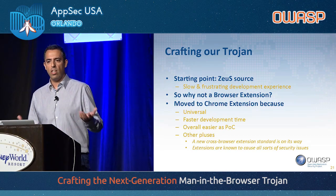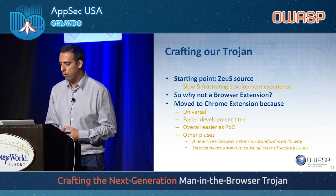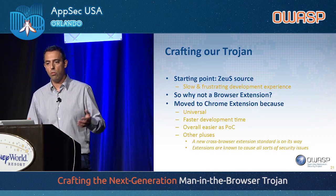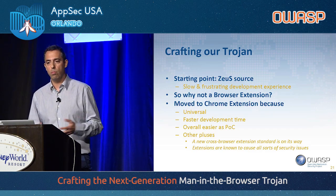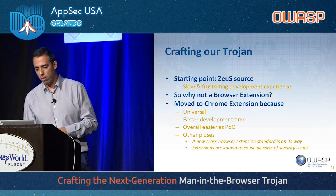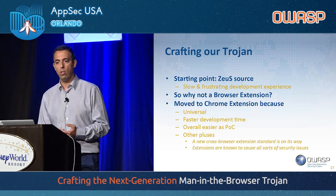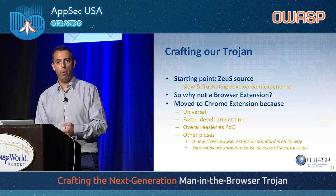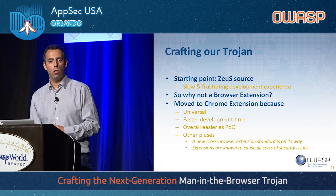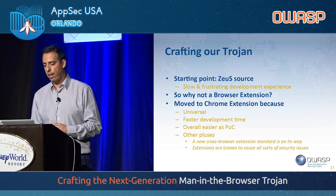Then it hit us — why don't we use an extension? After thinking about it, we decided to move to a Chrome extension, because it's universal: it works on every operating system, not just Windows. It's faster to develop, and of course we love JavaScript. Overall it was just easier to do as a proof of concept. There's also a new cross-browser extension standard on its way based on the Chrome extensions format, so by doing this as a Chrome extension, we are on our way to support the future standard. Also, extensions are known to have all sorts of security issues, which was very appealing from an attacker's standpoint.